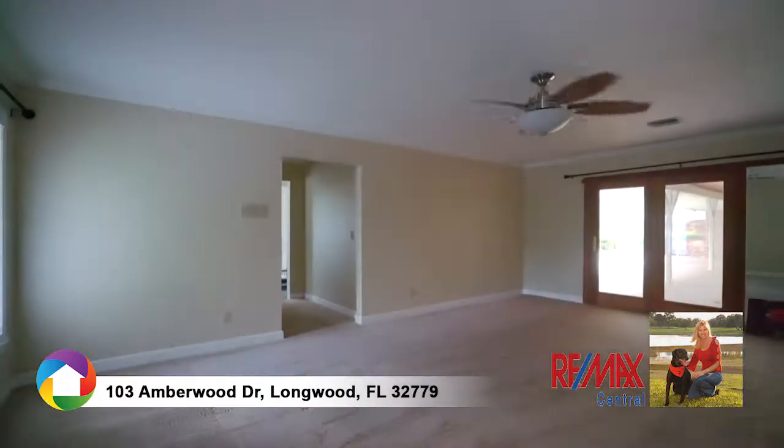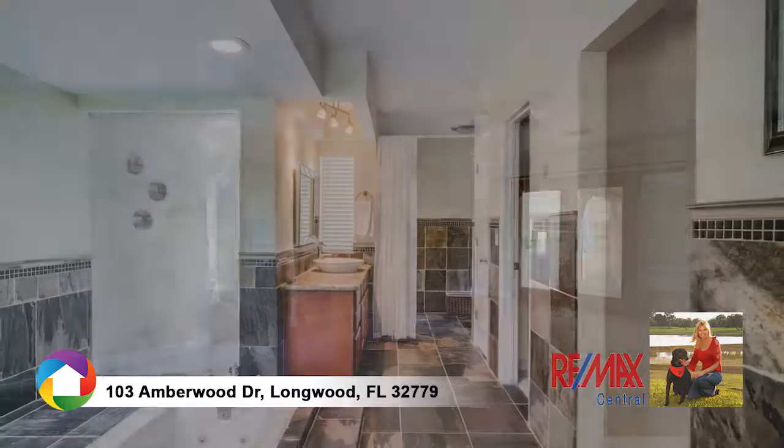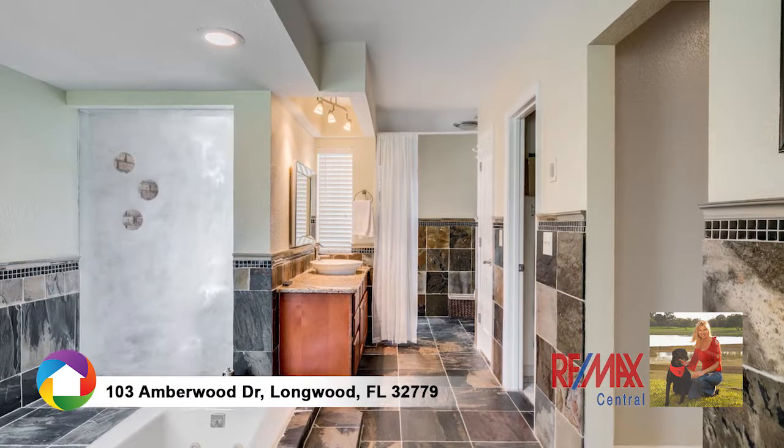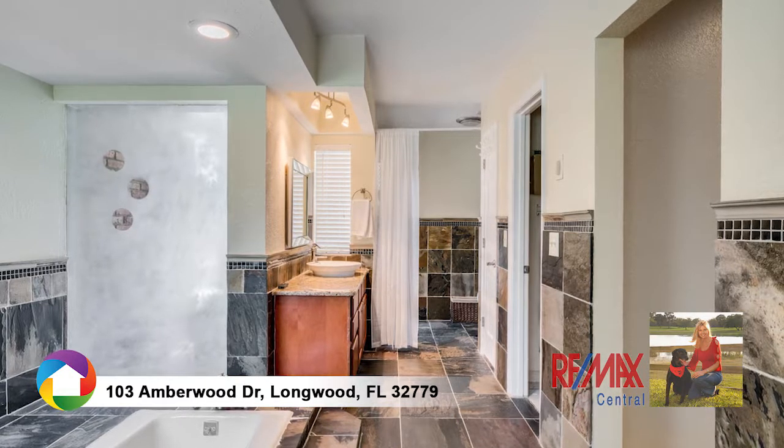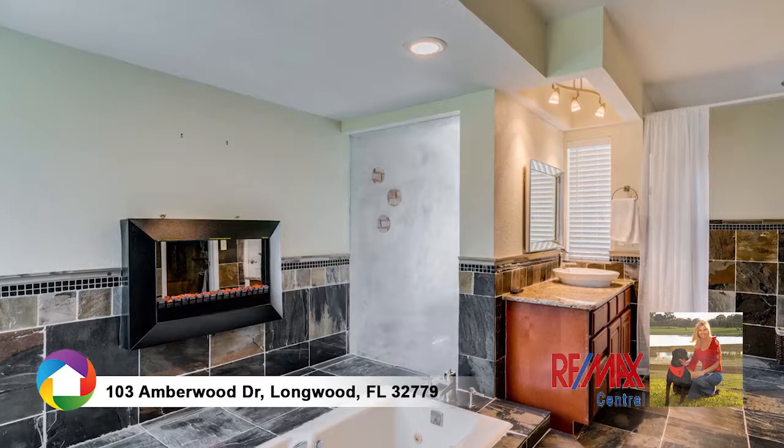The spacious master retreat presents French doors leading to the patio. The master bath has distinctive stone flooring, fine wood cabinets, his and hers sinks wrapped in granite, and a garden tub overlooking a decorative fireplace.